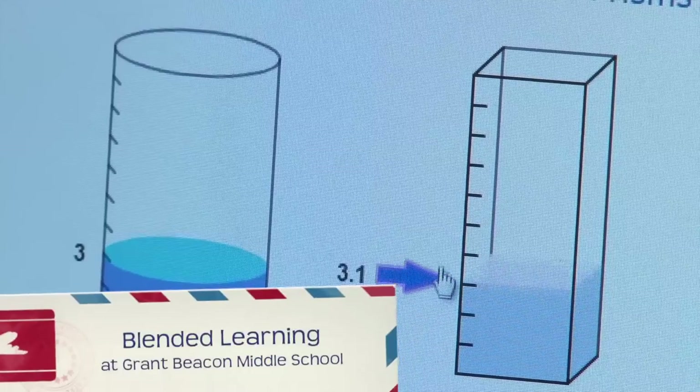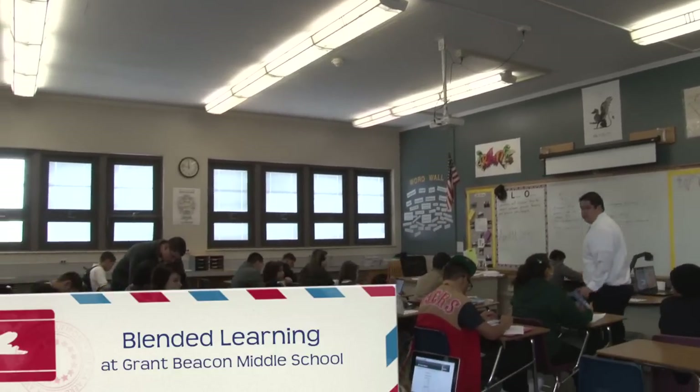It's differentiating the instruction for all of our kids. The way I think of blended learning is using all kinds of resources to really differentiate and meet kids at their level.